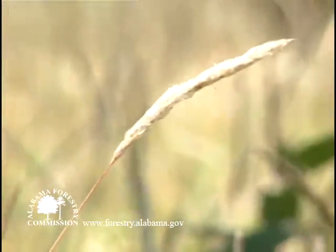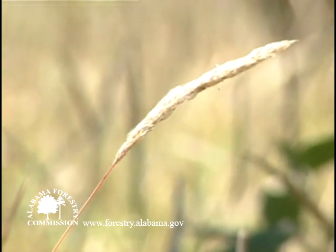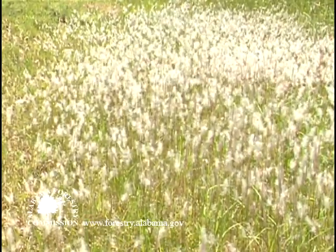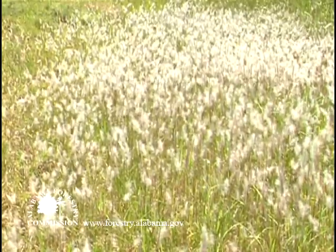Kogongrass flowers and seeds occur on a spike or head that is two to eight inches in length and silvery white in color. A patch of Kogongrass in bloom or seed is easy to spot, making the spring and early summer when it is in bloom the easiest time to find and identify this pest.